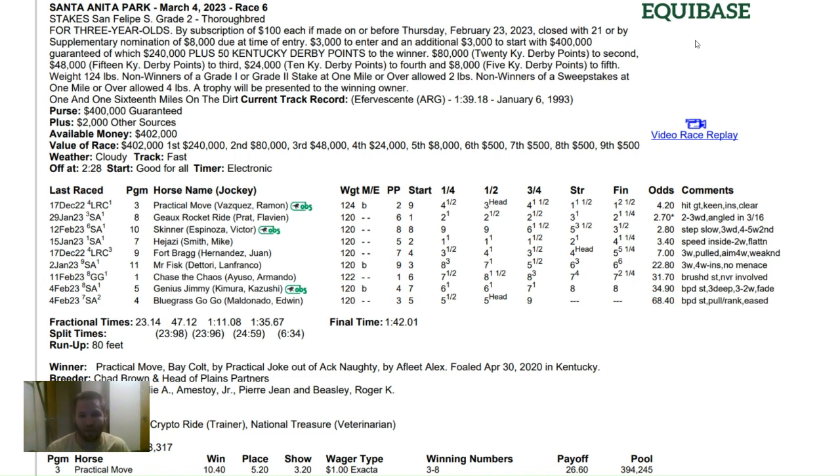What I do for my own par method of handicapping is I look at the track record — 1:39.18 for a mile and a sixteenth. I take that record, divide it by 100, and work in seconds. So if it's 1:39, that'll be 99.18 seconds. When I break it down by 100, I get 0.99 as my number.